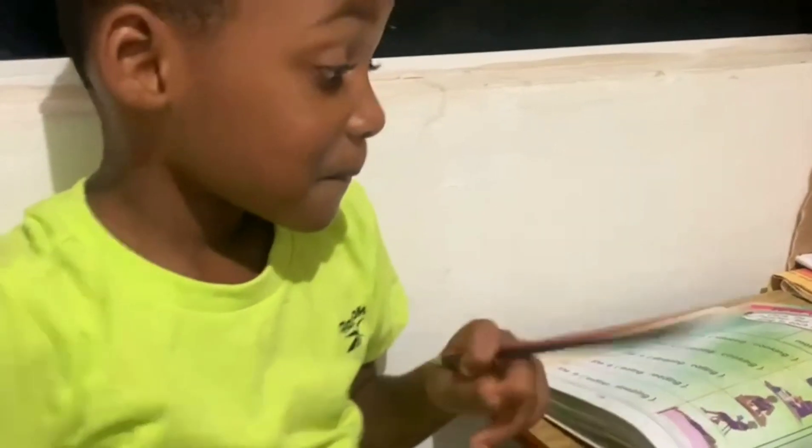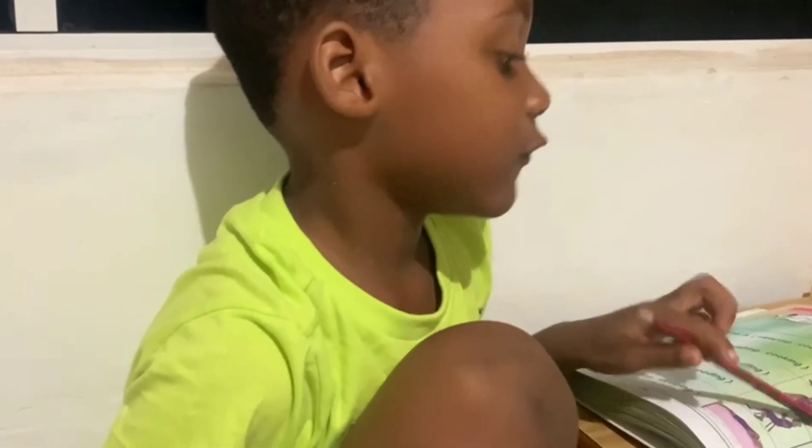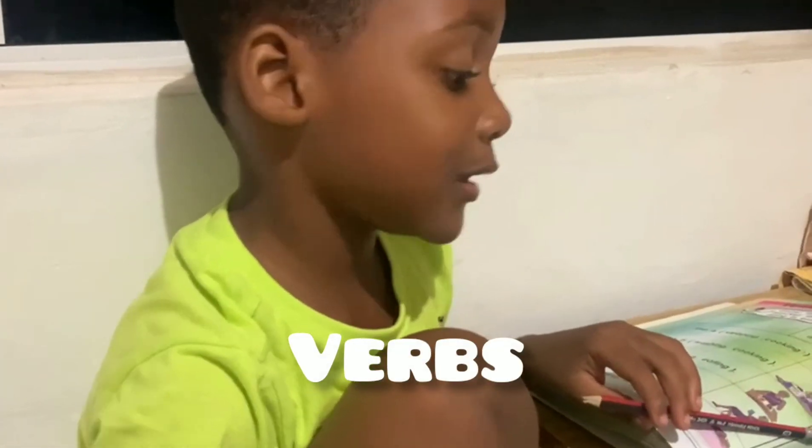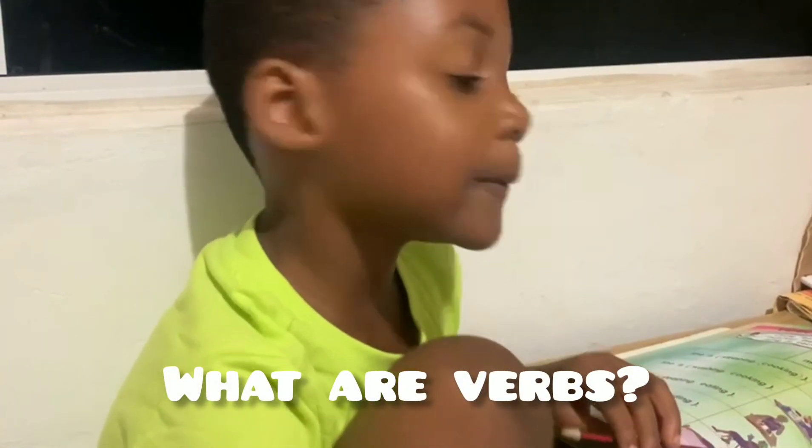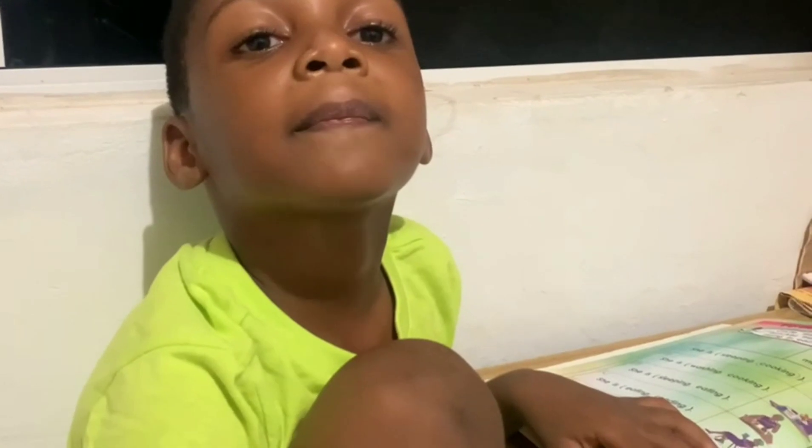Hello everyone, my name is Hayden. Today's homework is language arts and it's all about verbs. But this is easy. What are verbs? Verbs are action words.